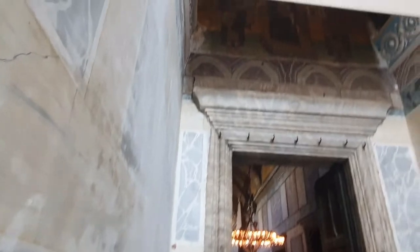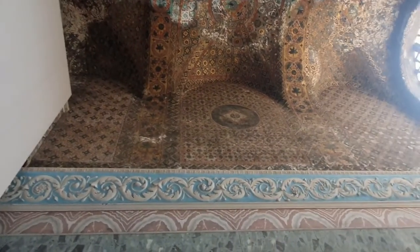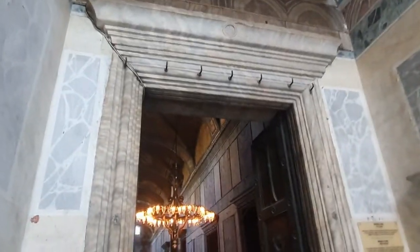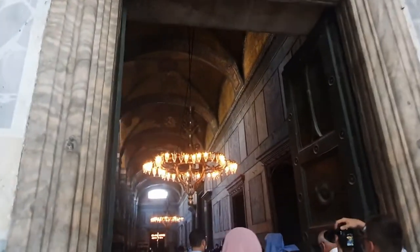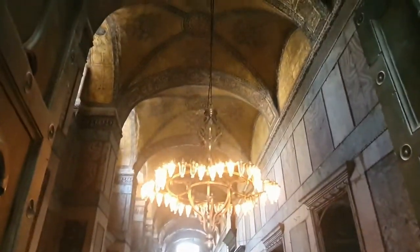Here is the entrance and we're greeted with marble everywhere, on the high, high, high ceilings — the artwork just looks amazing. A building that's been here for so long.